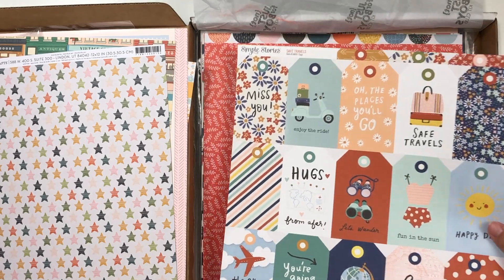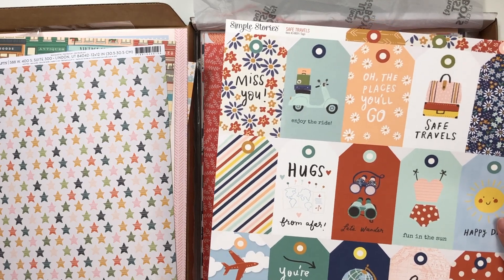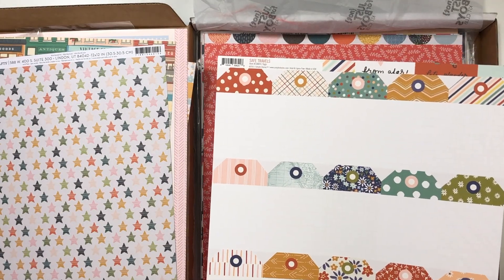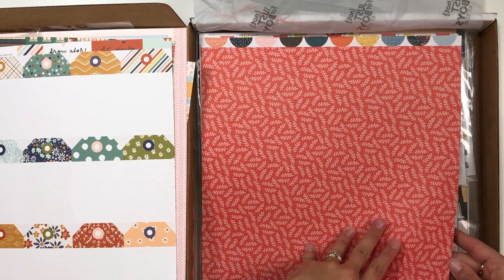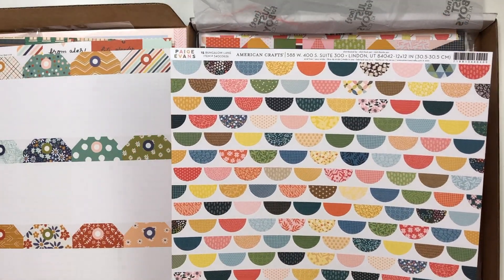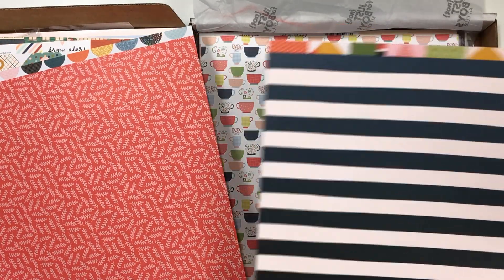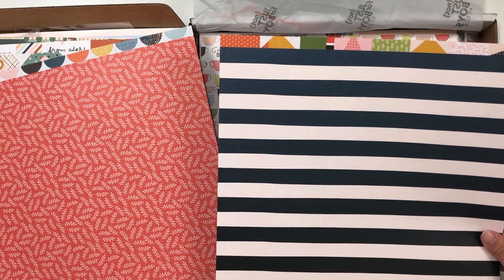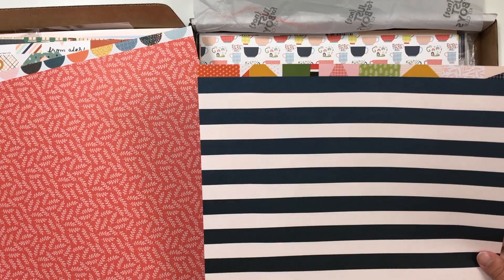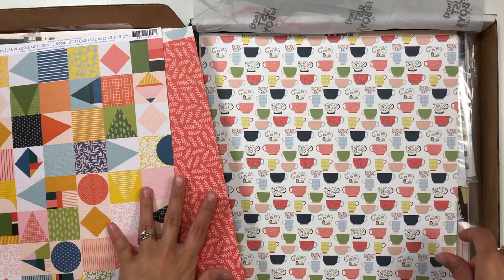This one here is Safe Travels by Simple Stories — it's the tag paper, which I love. I own this already. I love all of the colors and the sayings for traveling, and I love that these tags are done for you, but if you want to journal there's a whole side of journaling tags on the back. Another Bungalow Lane paper — this one is a really bright coral, which I love. The back side has scallops, which are really fun. I love this color with navy, so this will be really pretty together. This Bungalow Lane paper goes from darker to lighter navy — really pretty.